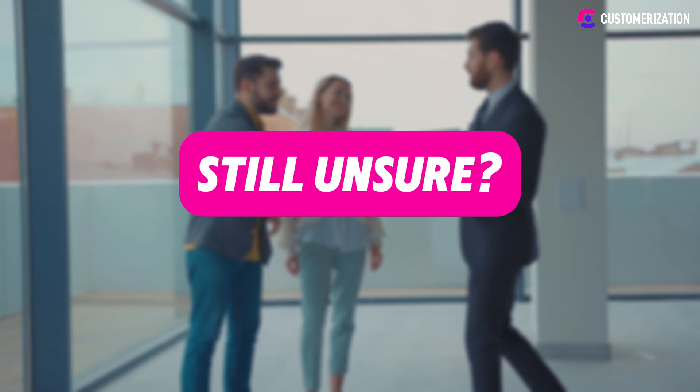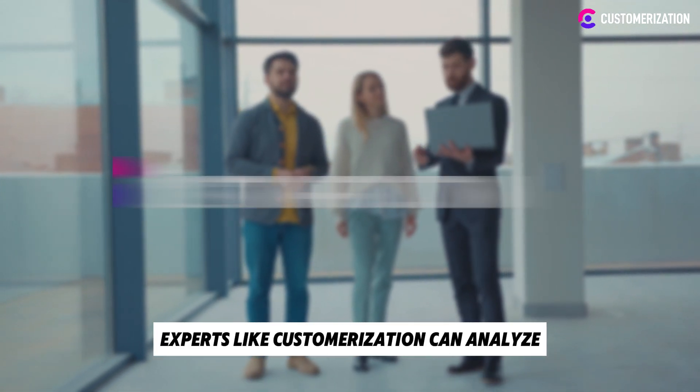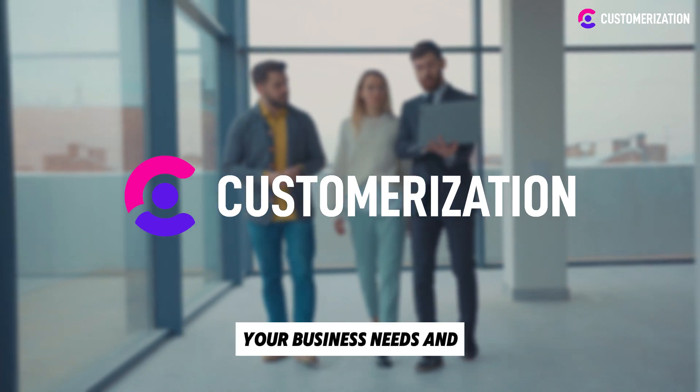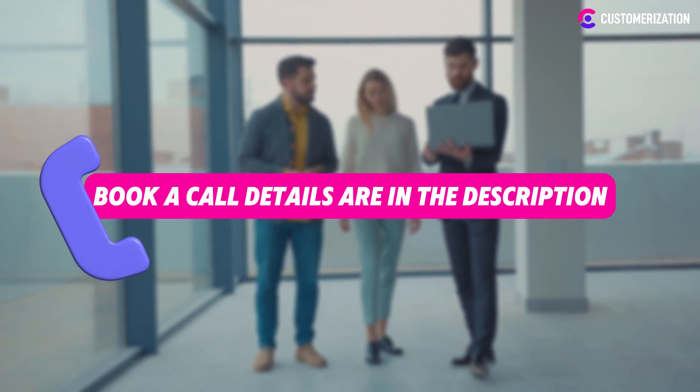Still unsure? That's normal. Experts like Customerization can analyze your business needs and ensure you choose the email solution that fuels your success. Book a call — details are in the description.